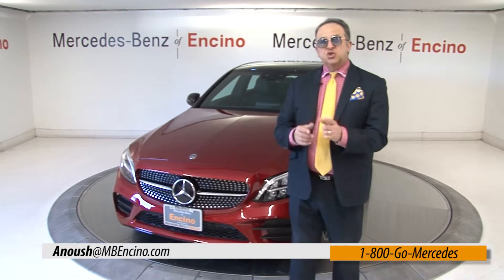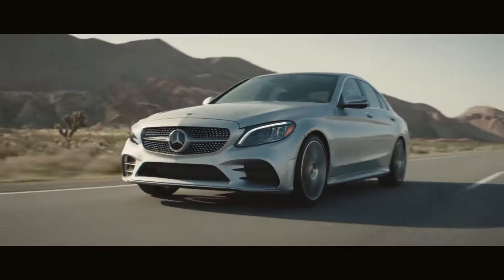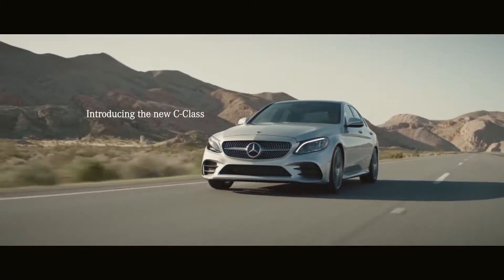Today we're going to be talking about the 2019 C-Class. Introducing the new C-Class, Mercedes-Benz.